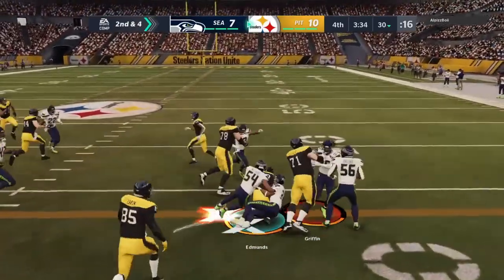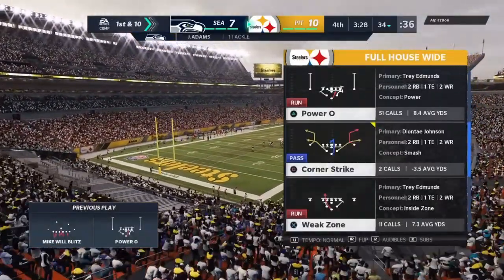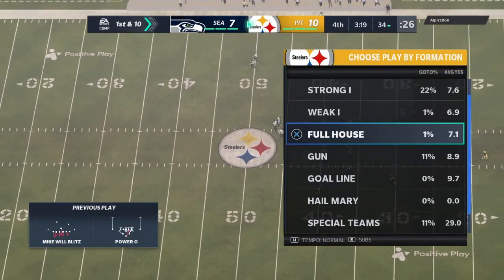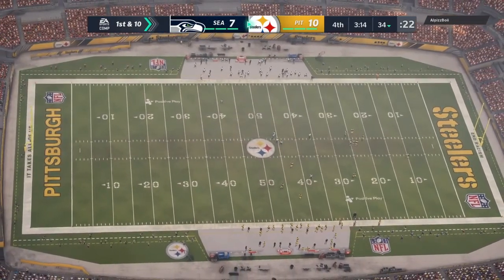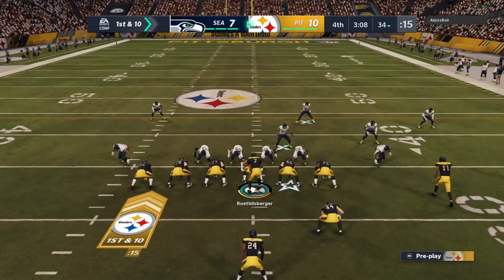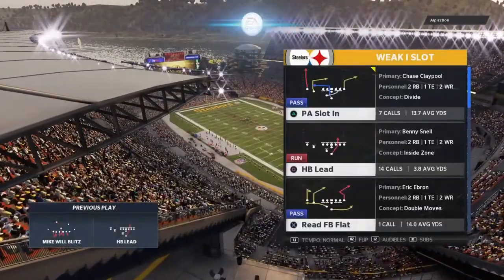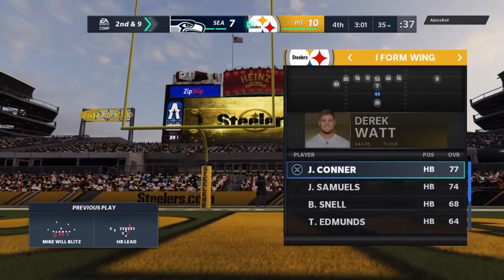On second down, this is Edmonds and he'll get it up near the 34 — four yards, first down. The Seahawks didn't get the stop they needed and gave up another first down. They have all three timeouts. Defensively you've got to start using them here — now's the time. If you sit back and wait, Pittsburgh can take a lot of time off the clock between plays and really put you in a stressful spot. They'll go with Snell on first down, getting this only up to about the 35. The Seahawks use the first of their timeouts, leaving them with two remaining.